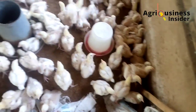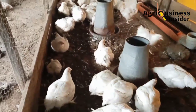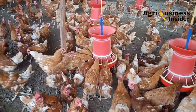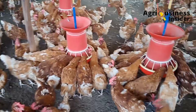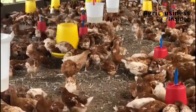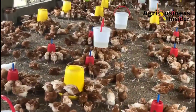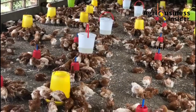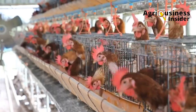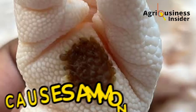Some farmers may ask: why get rid of the smell if my chickens seem to be okay? Something to note is that even the lowest levels of ammonia that cannot be smelled or sensed by the human nose usually have negative effects on the chickens. Therefore, if your poultry house is smelly or stinking, this is a sign that you have to take action soon.